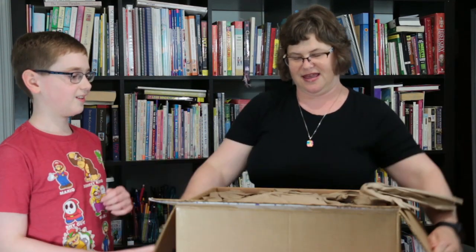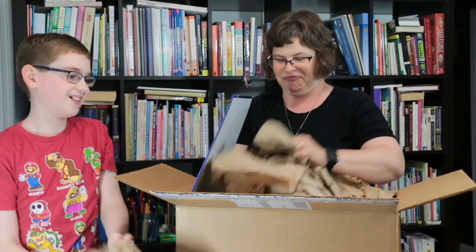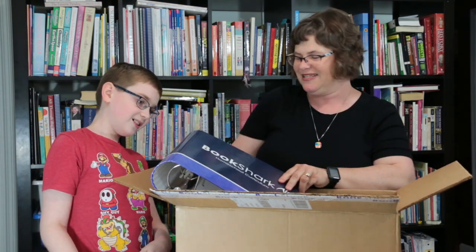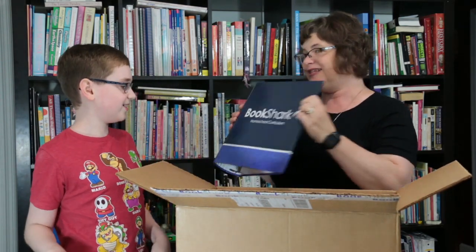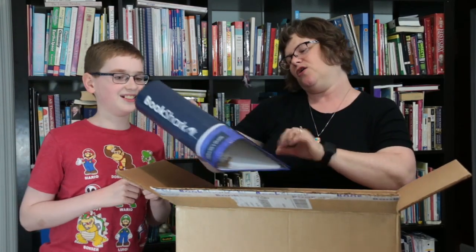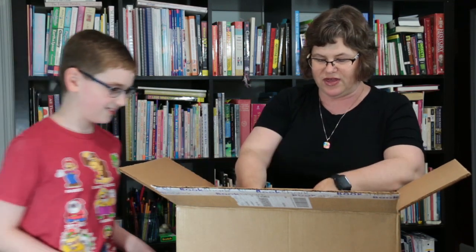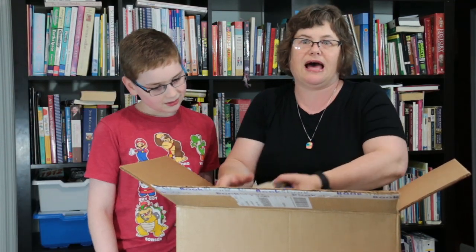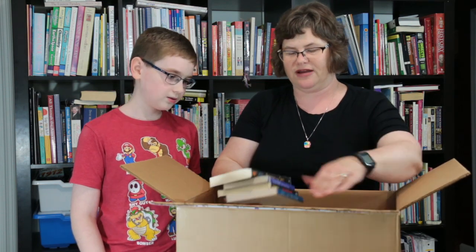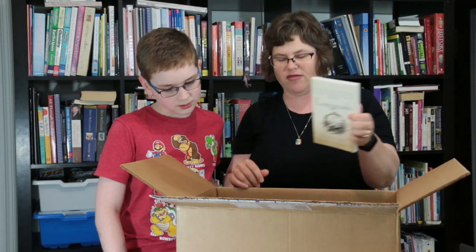Are you ready? Well packed in the very top — it is a giant binder. Look at this; that's a huge binder. That's a lot of teaching that's going to happen in that. So this is homeschool curriculum from Bookshark. One of the things this program comes with is a lot of living science books that talk about the history of science. We have a book called Longitude — the story of how that was developed.